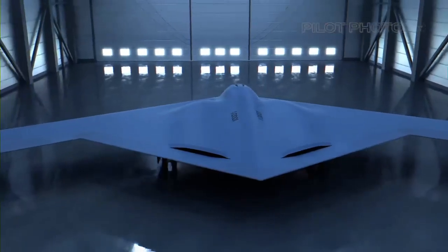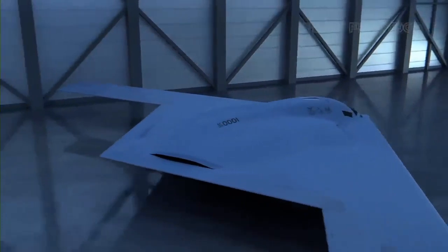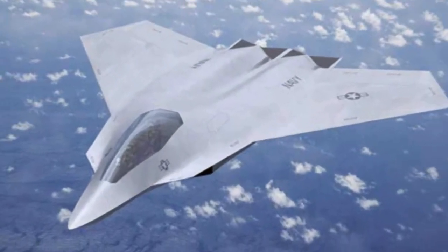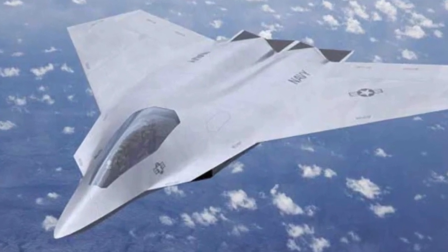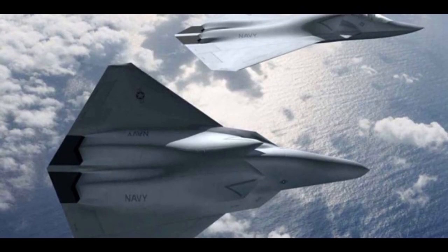It is a fifth-generation bomber, which means it has stealth technology, advanced avionics, networked data fusion, and supercruise capability. A sixth-generation bomber is a hypothetical concept of a future bomber that would have features such as hypersonic speed, artificial intelligence, directed energy weapons, and cyber warfare capabilities. No country has officially announced the development of a sixth-generation bomber yet, although some experts speculate that China and Russia may be working on such projects.